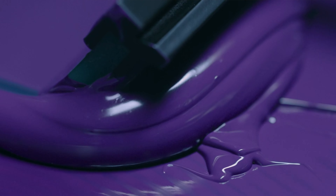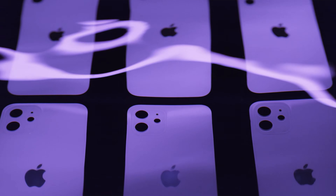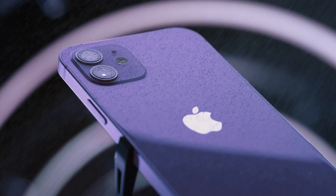Let's start with the simpler stuff. Purple iPhone 12. Don't know what to say — it looks awesome. I don't know why Apple didn't include it initially, but it's here now and it's available for pre-order.